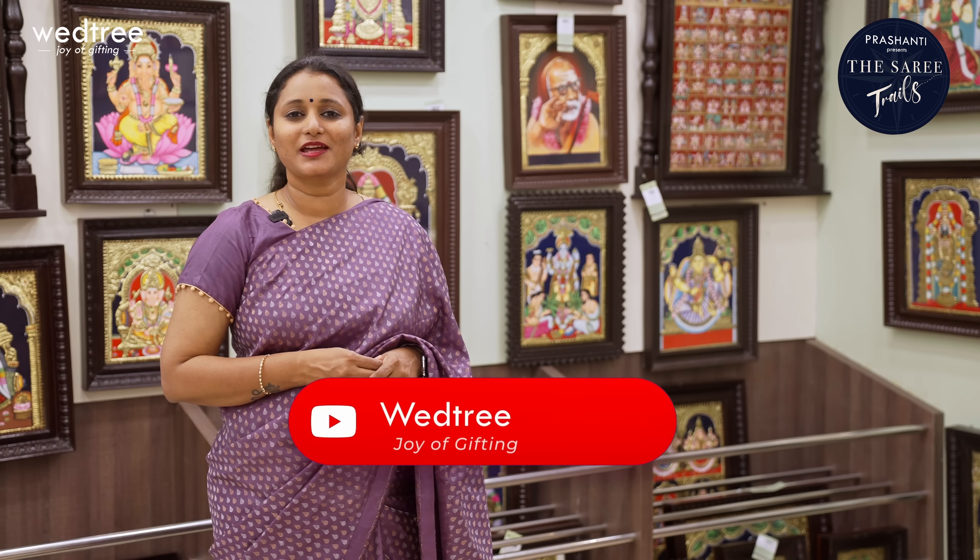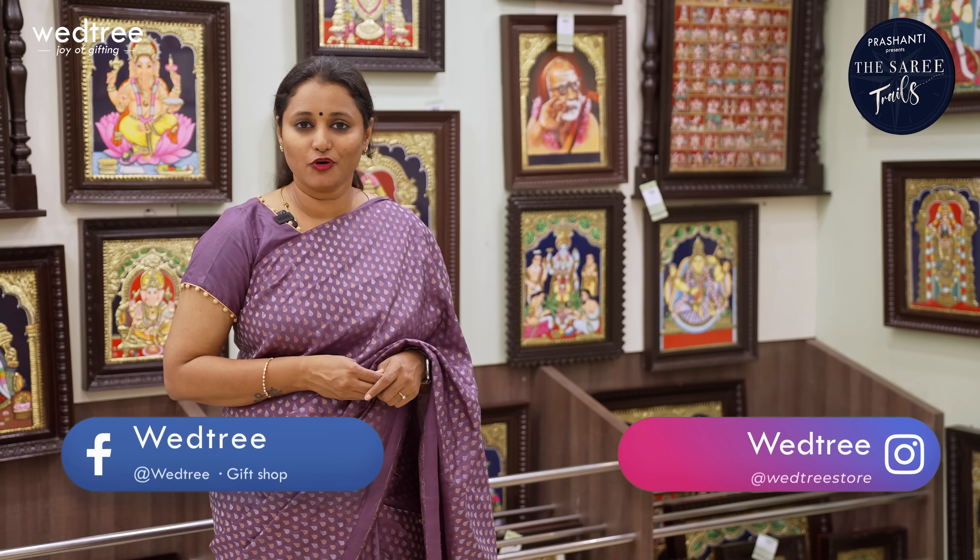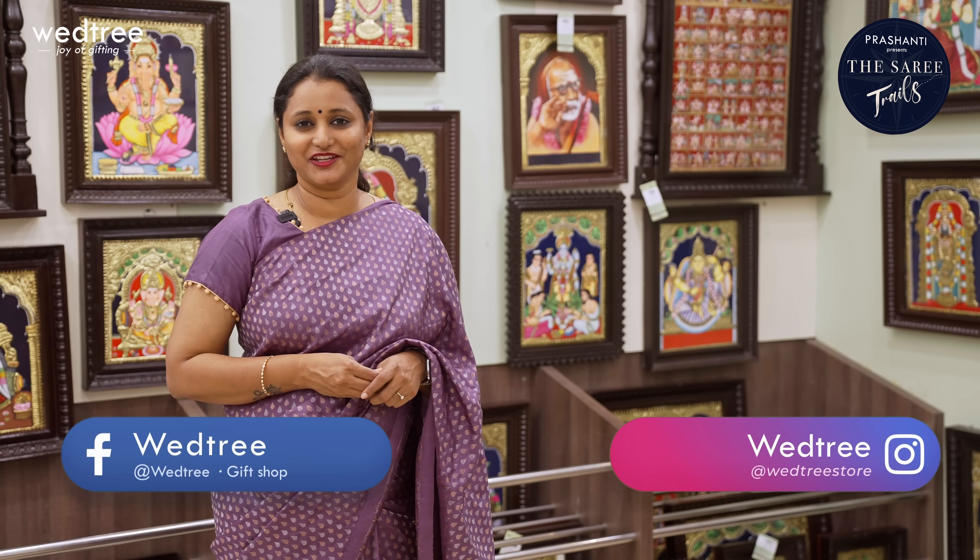All the paintings I'm going to show you today are available on our website www.vetri.com. You can also visit our store located at T. Nagar, Chennai. Please subscribe to our YouTube channel to get regular updates on our latest collection. You can also follow us on Facebook or Instagram for regular updates.